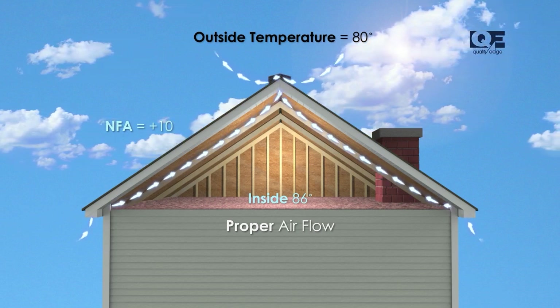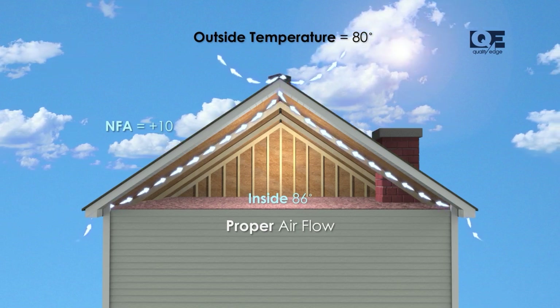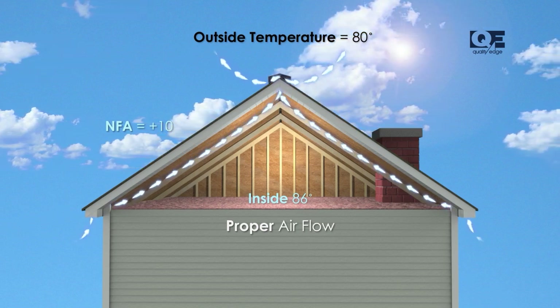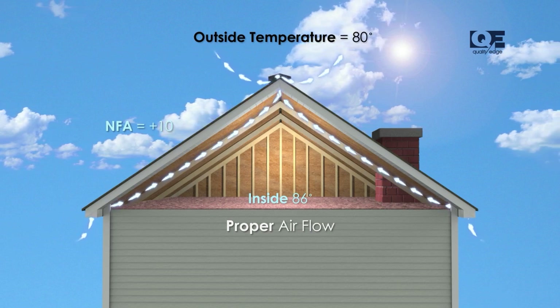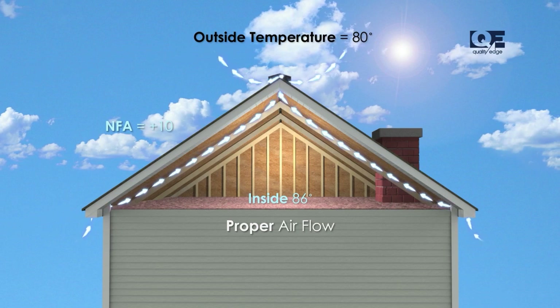Soffit vents are small but powerful components installed under the eaves of your roof. They allow fresh, cool air to flow into your attic, ensuring a continuous exchange of air. As cool air enters through these soffit vents, it pushes out warm, moist air through ridge vents at the top of your roof.